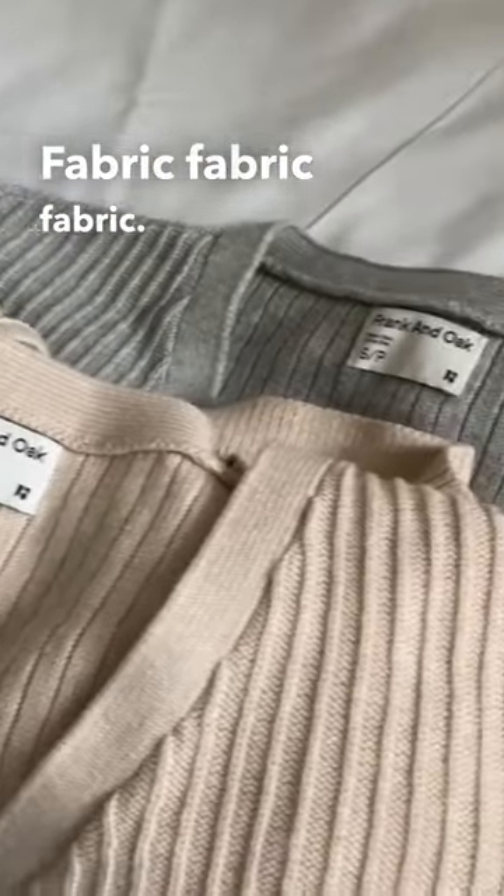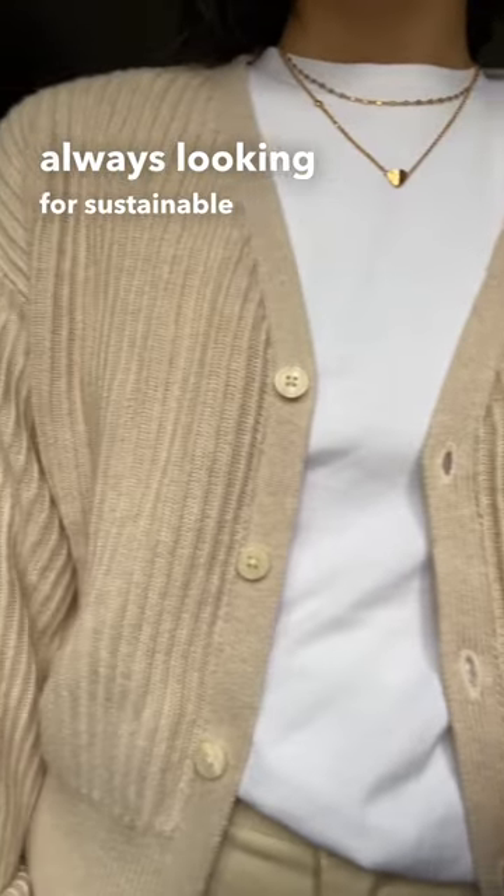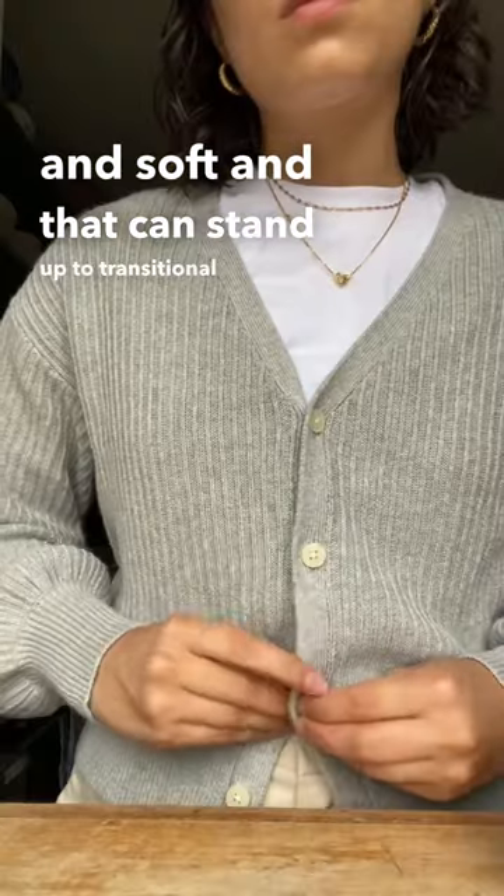Fabric. That's the most important choice I make when I'm getting dressed these days. I'm always looking for sustainable fibers that are breathable and soft and can stand up to transitional weather.